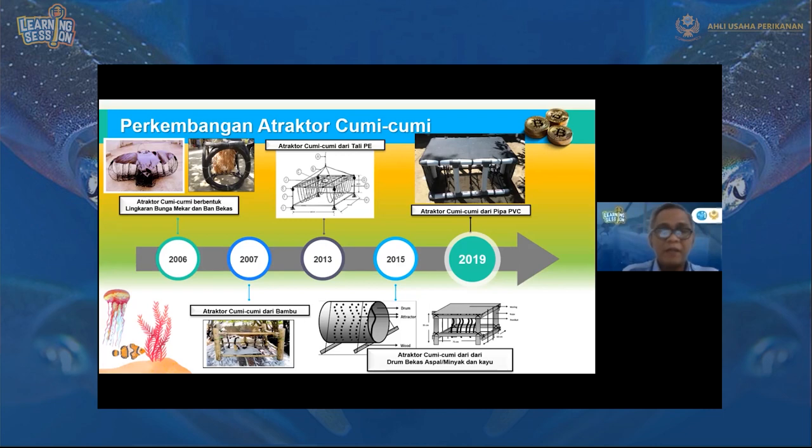Selanjutnya pada tahun 2006 dikembangkan kembali menggunakan bambu yang dibentuk sedemikian rupa, di bagian tengahnya diberikan tali atraktor dan bagian atasnya ditutup dengan tali karung goni. Tahun 2013 dikembangkan lagi menggunakan tali PE yang digantung. Untuk tahun 2015 dikembangkan kembali yaitu atraktor cumi-cumi dari drum bekas aspal atau minyak, juga dari kayu.